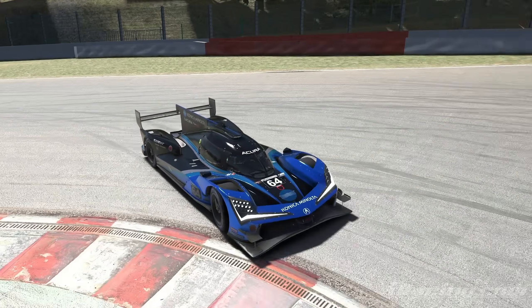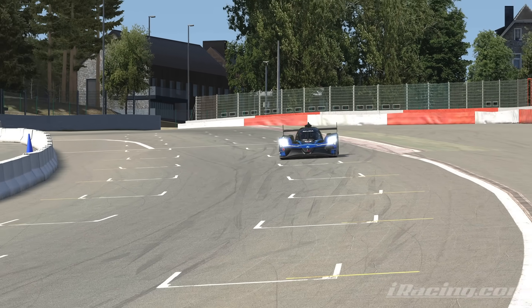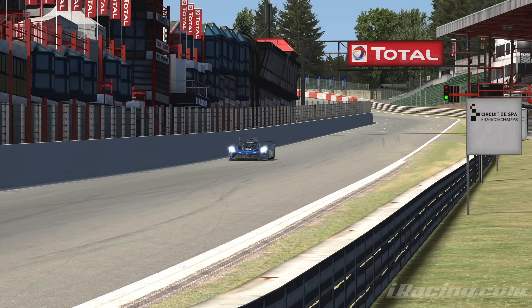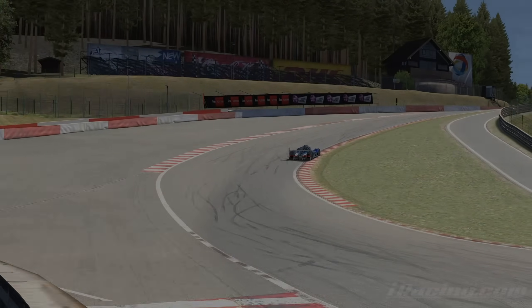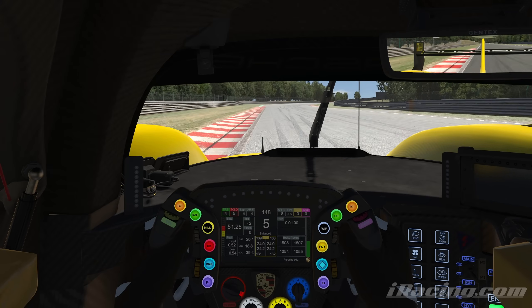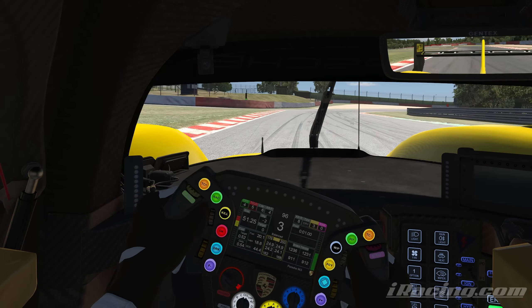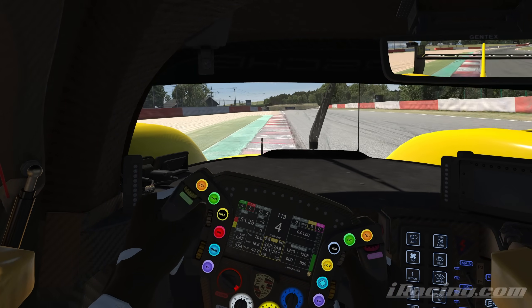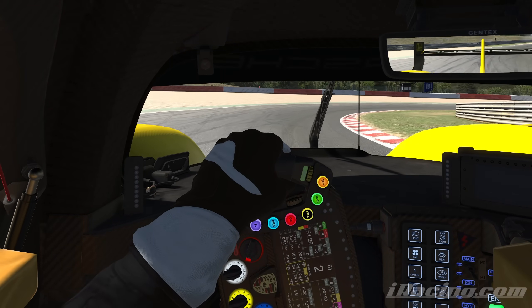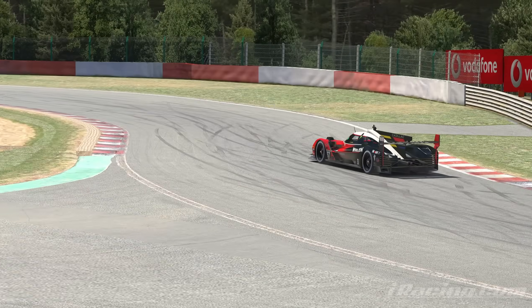The 2023 Season 4 build of iRacing is here, and with this update we have got two brand new GTP cars — the Acura ARX-06 as well as the Porsche 963. This is getting added on to the previous GTP cars we had, which were the Cadillac V-Series R GTP and the BMW M Hybrid V8. In today's video, I'm going to be telling you everything about all four of these GTP cars, so you can decide which one's right for you and which one you will be maining for Season 4 and going into 2024 for the special events.